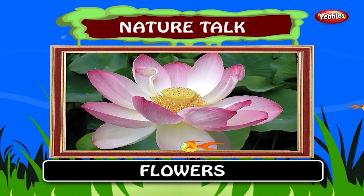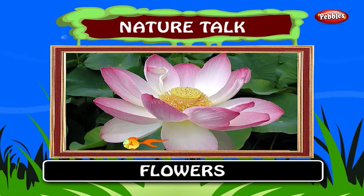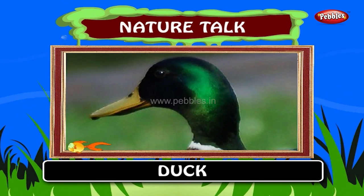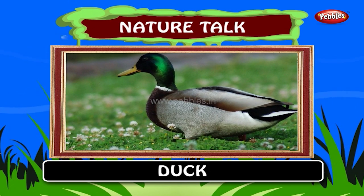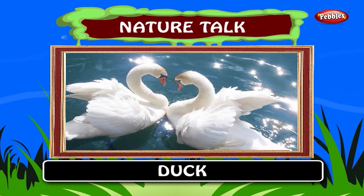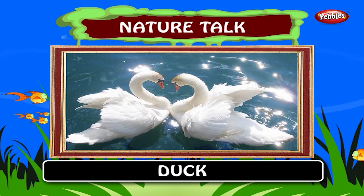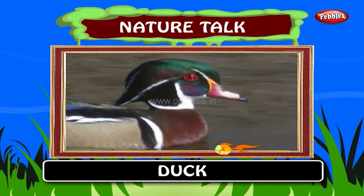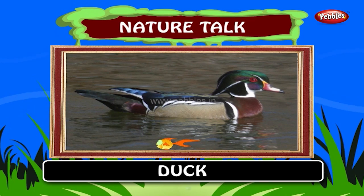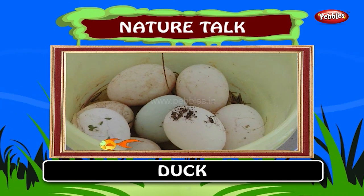Now we will learn about what we get from nature. Ducks are mostly aquatic birds, mostly smaller than swans and geese, and may be found in both freshwater and seawater. They swim in water and lay eggs.